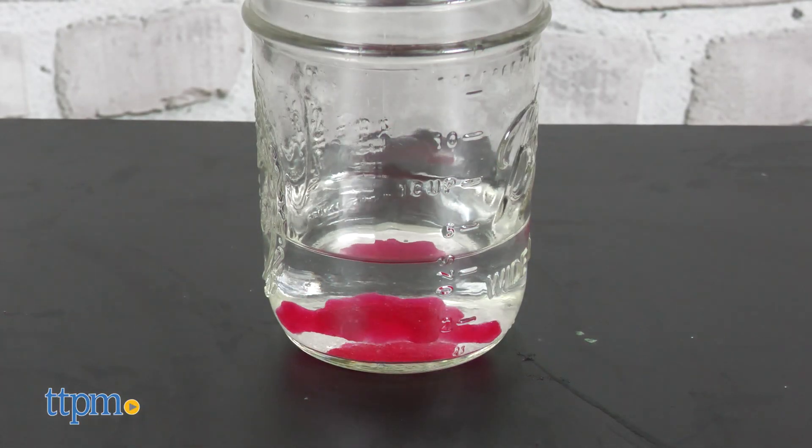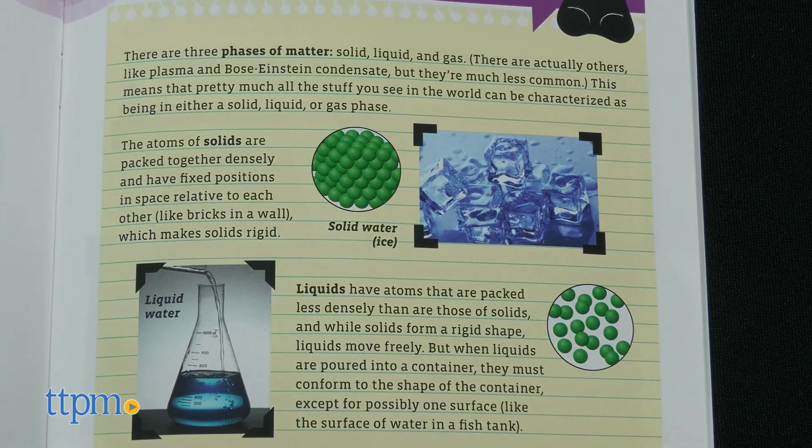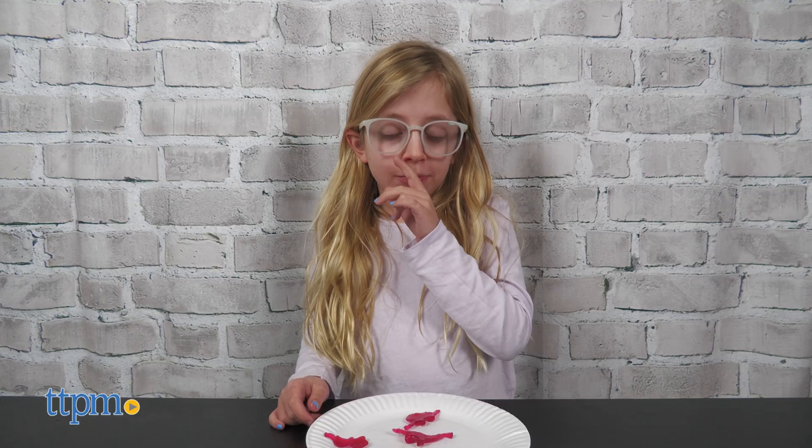There are four experiments to help kids learn about the phases of matter, detecting acids in phases, and more. And you can also eat your gummy candy.